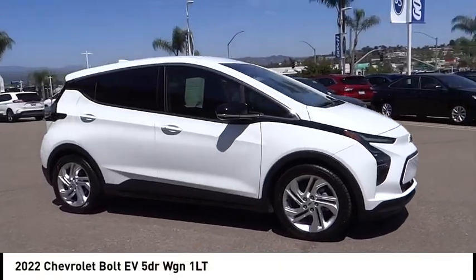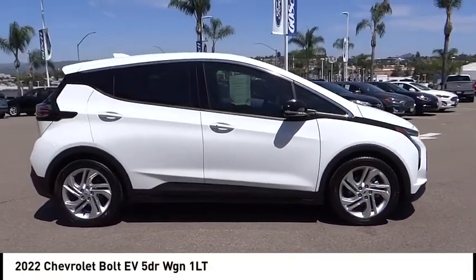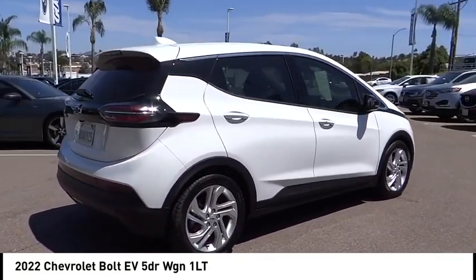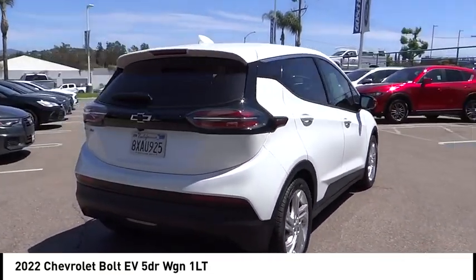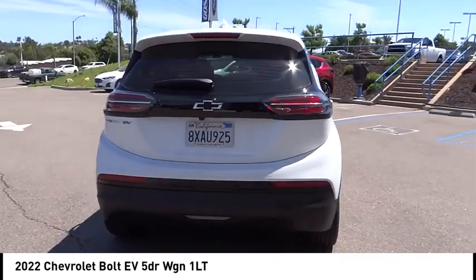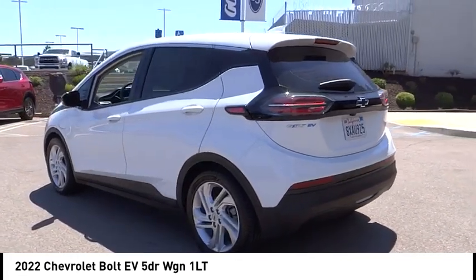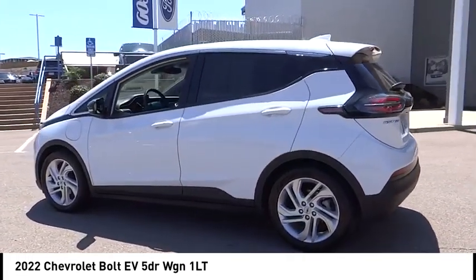We are pleased to show you the 2022 Bolt EV. The Chevrolet Bolt EV has a beautifully sculpted exterior, along with its impressive performance, spacious interior, and advanced technologies. It has completely reinvented what an electric car can be.